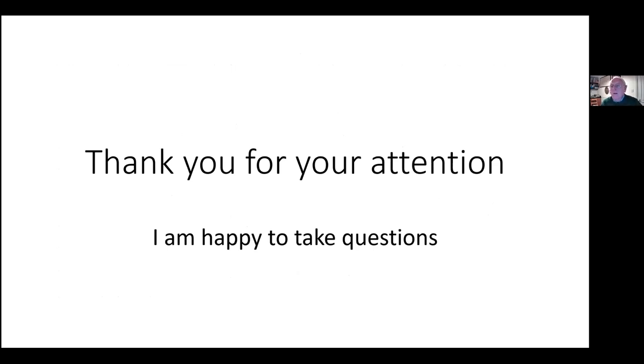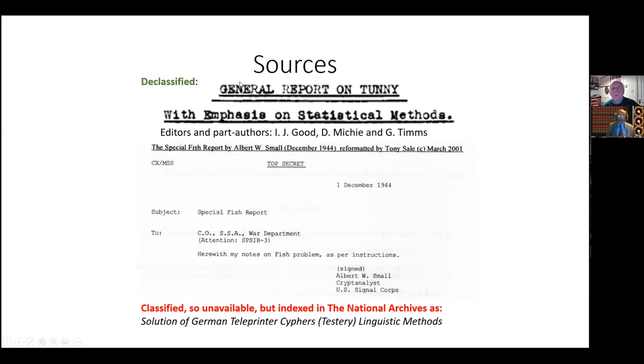I'm happy to take questions. The recommended sources include the General Report on Tunny, written in 1945 and declassified in 2000, and the Fish Report written by Albert Small — both available as original documents. There are also two books: one by Professor Jack Copeland called Colossus, and one by Paul Gannon.